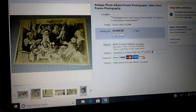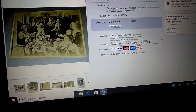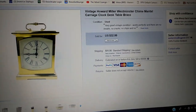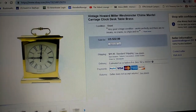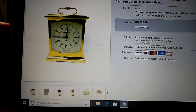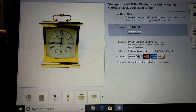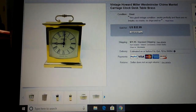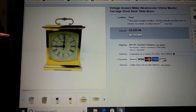The other lesson, which I've talked about before, is: bundle. Bundle your items. This is a Howard Miller Westminster Chime Mantle Clock made of brass. The thing is, it's battery operated, so you have to put a battery in it. I really just don't like battery-operated clocks. I sell clocks, especially locally or through private sales, and most of them are antique clocks that do not require a battery.